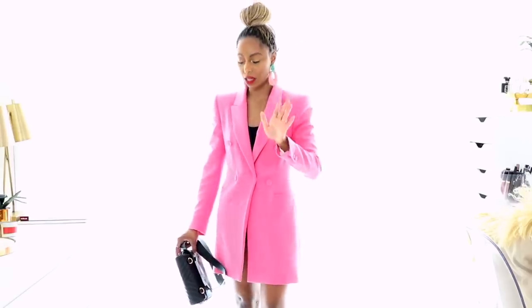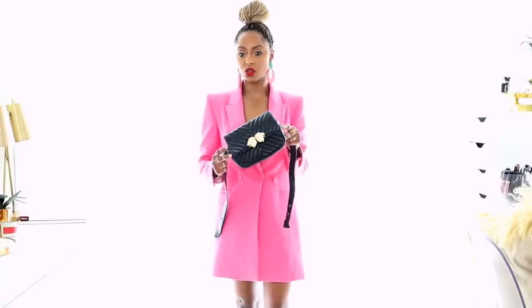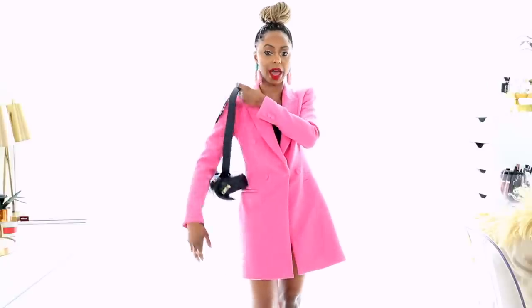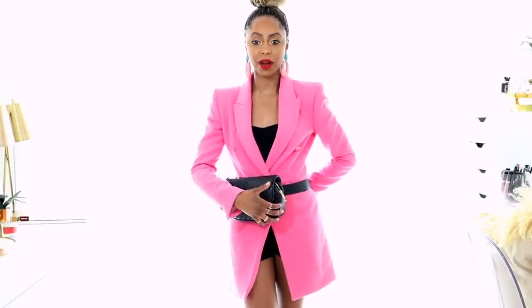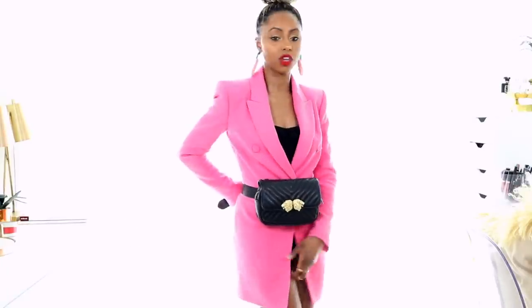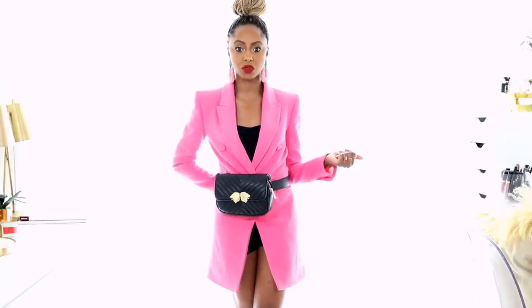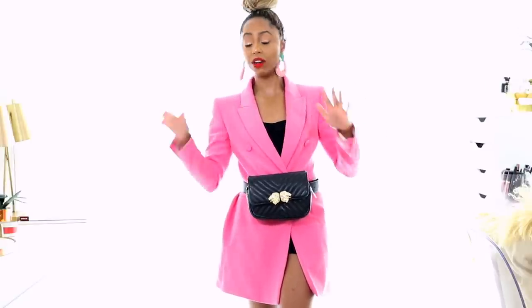I threw my hair up in a bun because I want to share this look. I got this belt bag from Zara — it's actually a two-in-one. You can wear it as a belt bag or attach a strap and wear it as a crossbody. I prefer the belt bag style. I put some shorts on underneath because this look — the blazer worn as a dress with some super cute boots, maybe white boots — would be so cute. Belt bags have been on trend for the past two seasons and I love them.